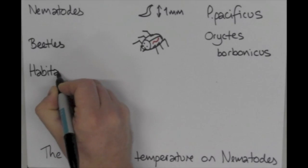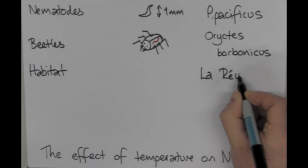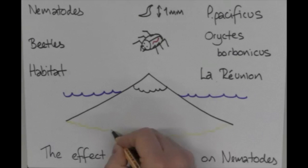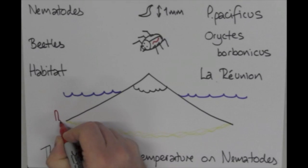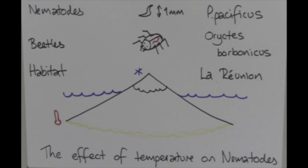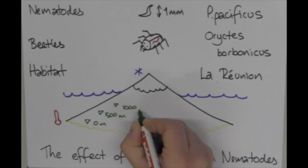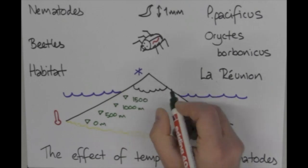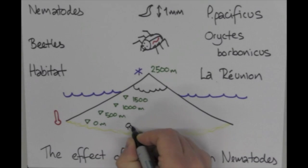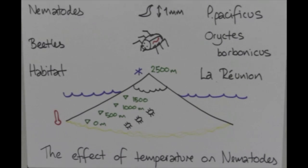One habitat which is very useful for us is the Indian Ocean island called La Réunion. Because it's a volcano, it has a cone shape, which means there is a slow steady increase in altitude and this means a slow steady decrease in temperature. What we do is collect beetles from different altitudes on the island, from sea level to the top, which is about 2,500 metres. We then isolate the nematodes from the beetles, take them back to the lab, and test if they can survive at high temperatures.